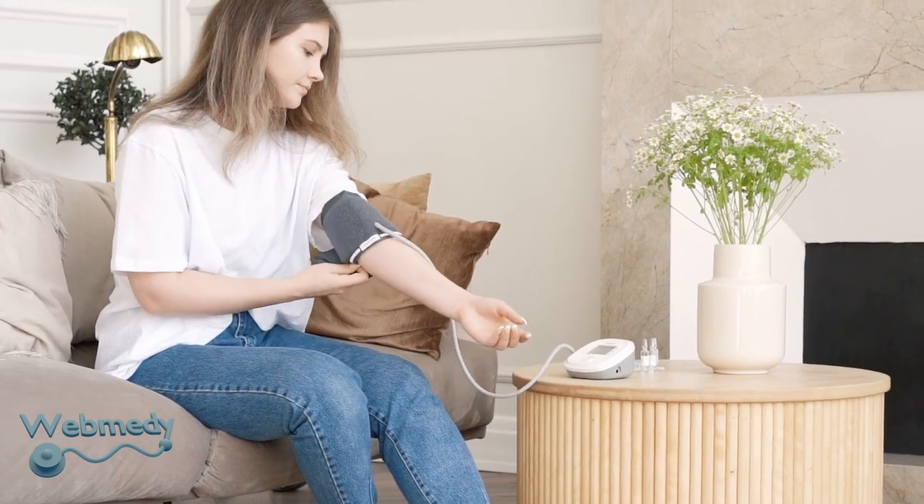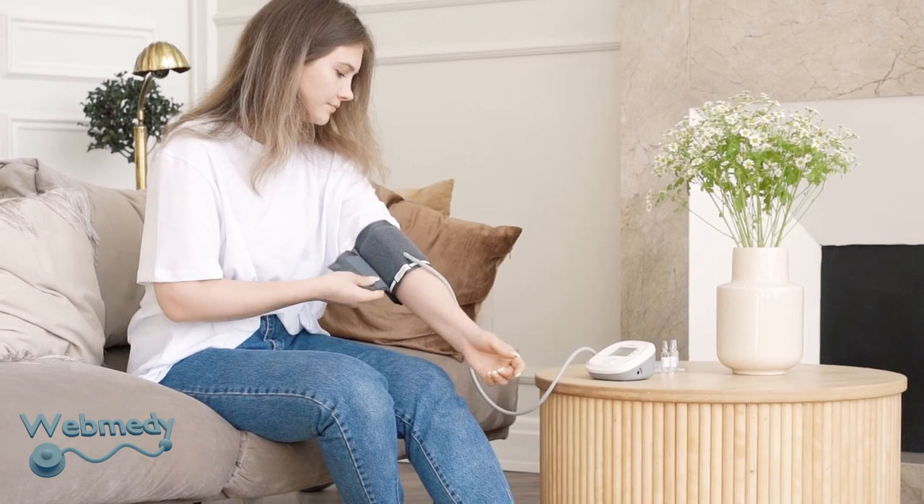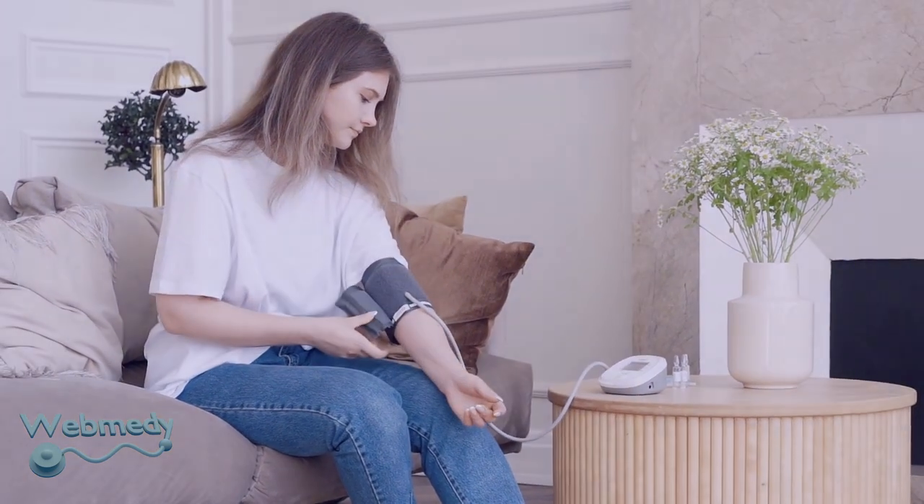If you are suffering from hypertension, or have a high risk of developing blood pressure, then it is recommended that you monitor your blood pressure regularly.